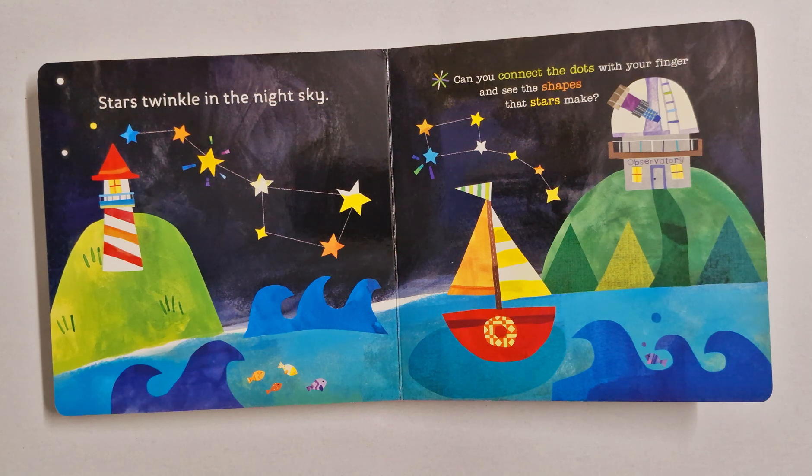Stars twinkle in the night sky. Can you connect the dots with your fingers and see the shapes that stars make?